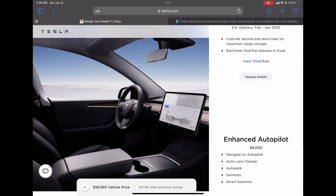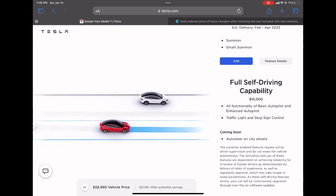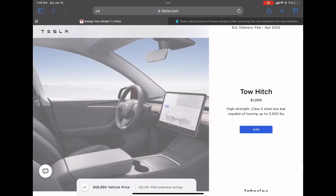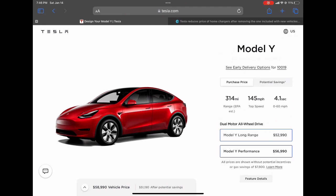I do have a small gripe with Tesla — they decreased the Model Y Performance pricing to $56,990 down from $69,990, which is a 23% discount. However, I wish they had priced it under $55,000 so buyers could have taken advantage of the $7,500 tax credit.